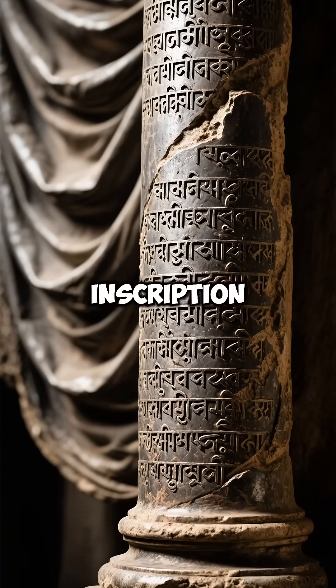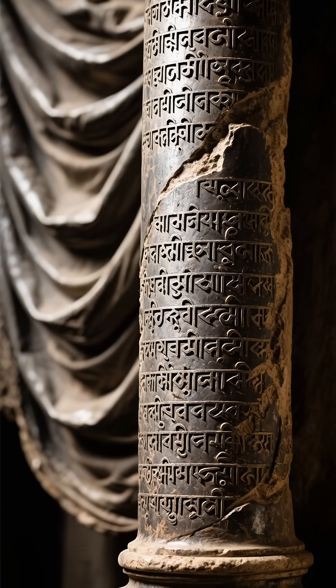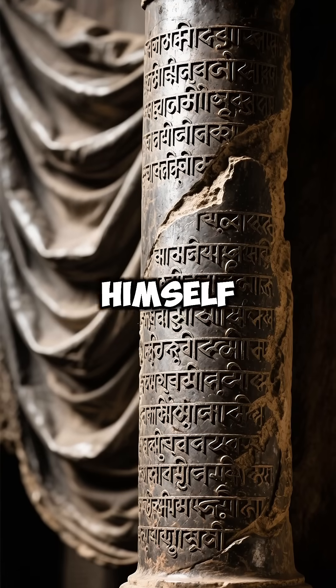The Sanskrit inscription on its surface honors the great King Chandra, believed to be Chandragupta II himself.